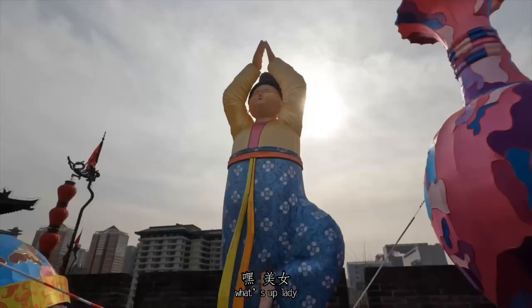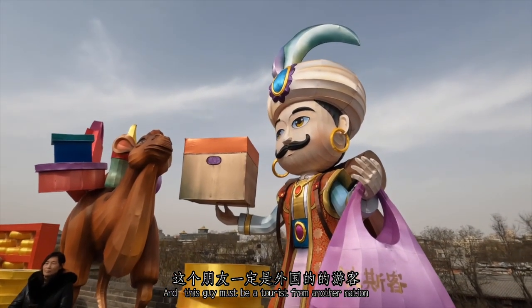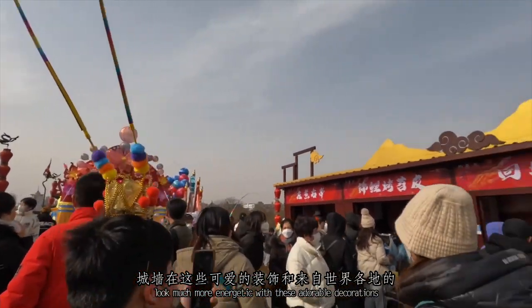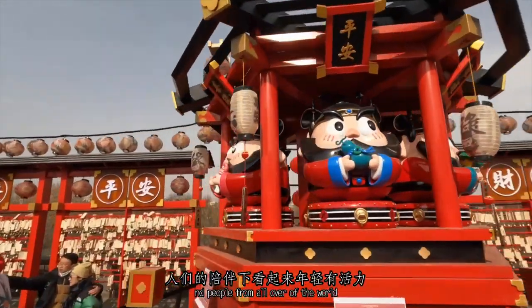Hey, what's up, lady? Are you getting tired? And this guy must be a tourist from another nation, just like me. There's no doubt that the city wall looks much more energetic with those adorable decorations and people from all over the world.